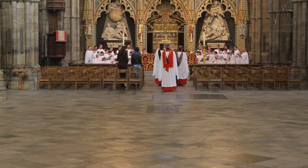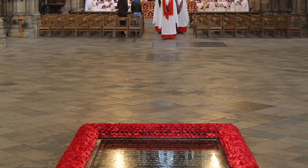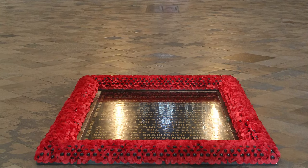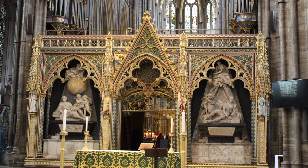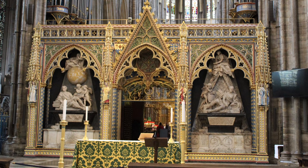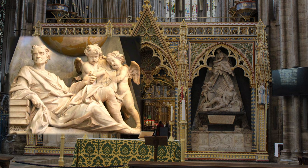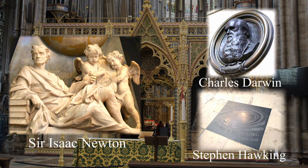Another thing that'll catch your eye on entering is the Tomb of the Unknown Warrior, which honours the sacrifices of World War I. It's one of the only floor tombs which cannot be walked upon. The next thing you'll notice is the Scientists' Corner, where some of the greatest minds of all time are commemorated. Among them are Sir Isaac Newton, Charles Darwin and Stephen Hawking, just to name a few.